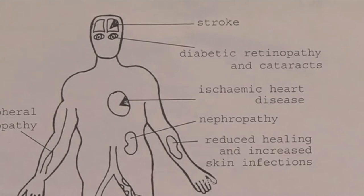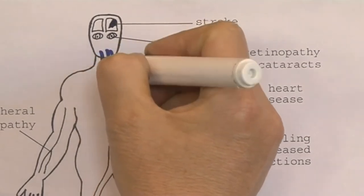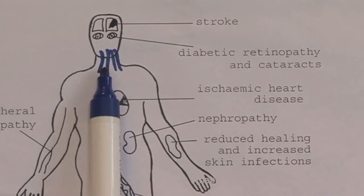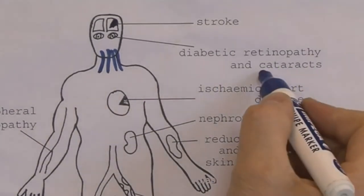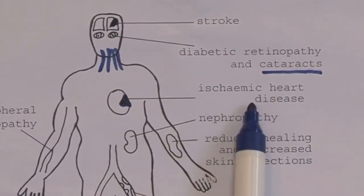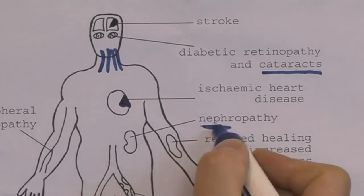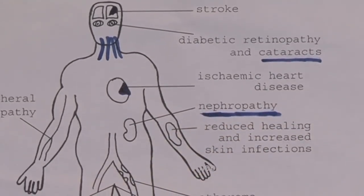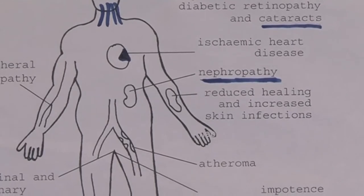This picture provides an overview of some of the long-term complications of diabetes. There is an increased incidence of stroke because of atherosclerosis developing in the large vessels supplying the brain. Diabetic retinopathy can occur, and cataracts are also more common in diabetes. Atherosclerosis in the coronary arteries leads to ischemic heart disease — complications such as myocardial infarction — which is actually the most common cause of death in diabetes. Nephropathy, disease of the kidneys, is also a major complication; in the UK and many western countries, diabetic nephropathy is the leading cause of end-stage renal failure.